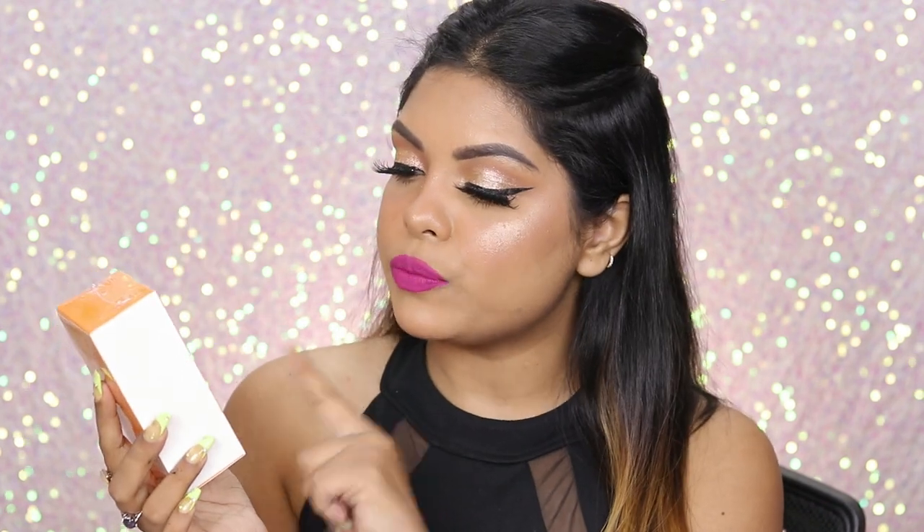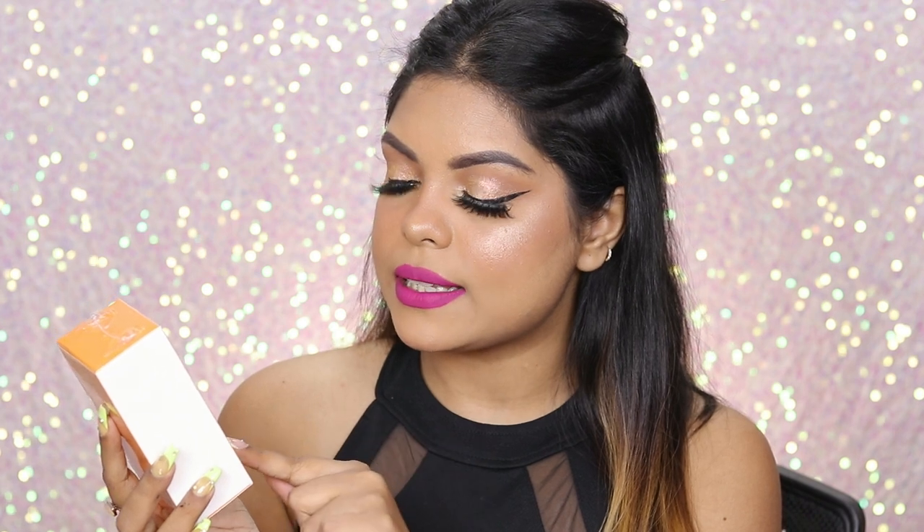Next is the Nykaa Skin RX Illuminate Plus Serum. It has 10% Vitamin C and 5% Niacinamide — it enhances skin radiance and improves complexion. Now, as you know, I cannot use niacinamide and 10% Vitamin C isn't my thing since I use 15 to 20%. So I'm going to give this to my father — he loves niacinamide and can totally use it.